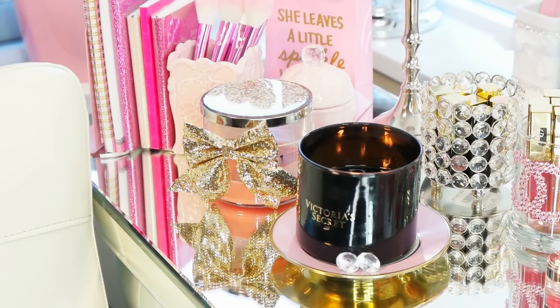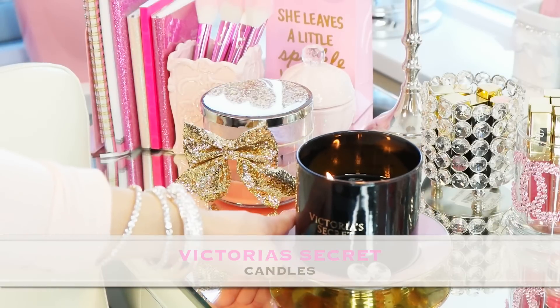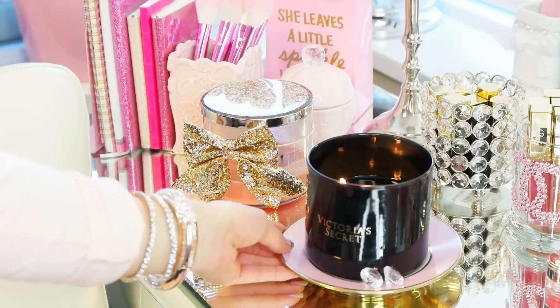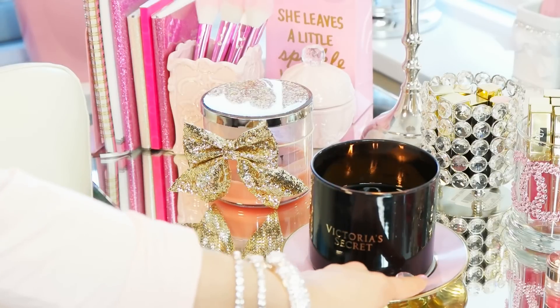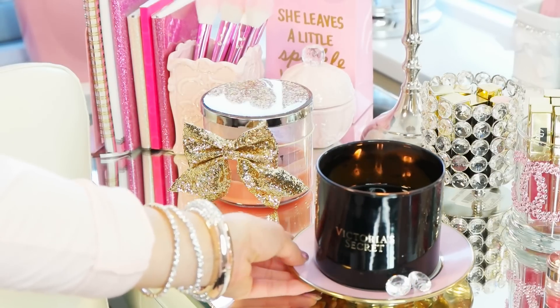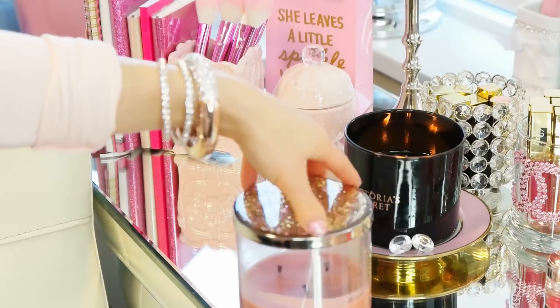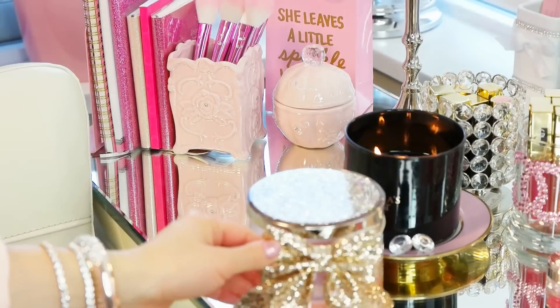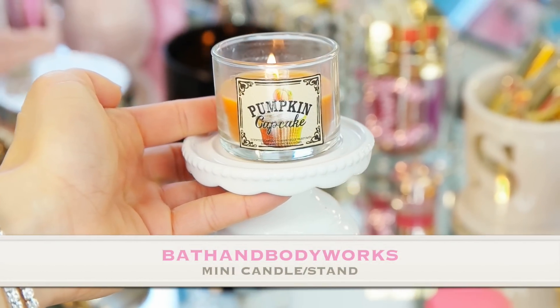The next thing is candles. I have an obsession with Bath & Body Works candles, but I recently discovered Victoria's Secret candles — they burn for a super long time and smell amazing. I'd recommend having one on your vanity so you can light it when getting ready morning or night. I placed one underneath a little plate and added some little diamond jewels to make it look more glamorous. The bow on this Bath & Body Works candle actually comes off.